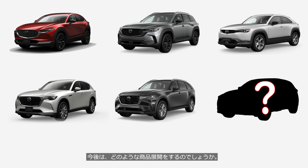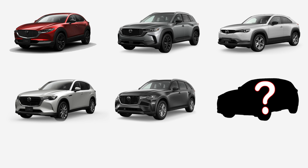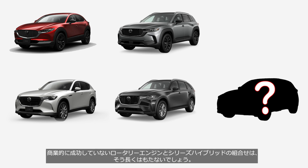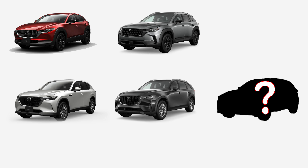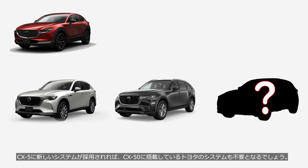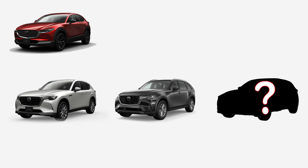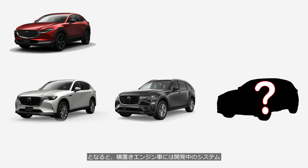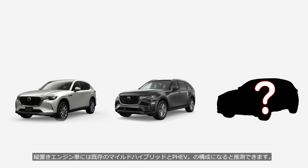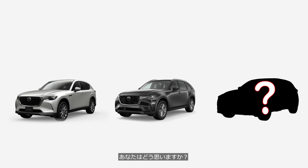What kind of product lineup will Mazda offer going forward? The series hybrid with the rotary engine, which has been commercially unsuccessful, probably won't last very long. If a new system for the CX-5 is introduced, the Toyota system currently used in the CX-50 will likely become unnecessary. In that case, it's reasonable to assume that transverse engine vehicles will adopt the system currently under development, while longitudinal engine vehicles will continue to use the existing mild hybrid and PHEV systems.